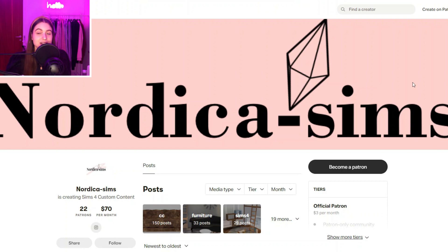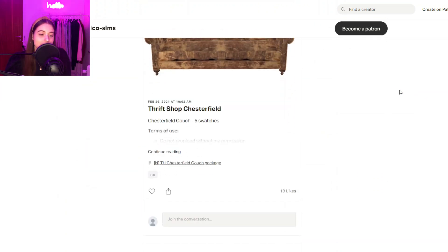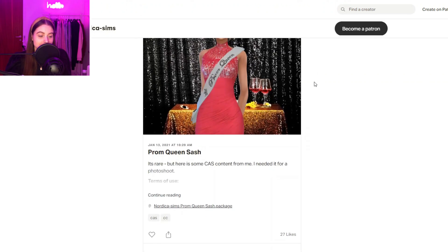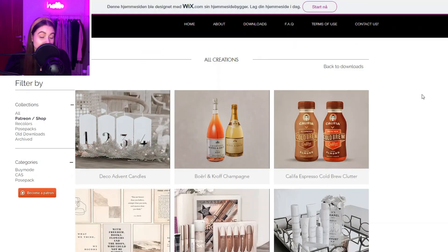Then we have Nordica Sims — another furniture and clutter creator. I love their stuff so much, they make a lot of really cool stuff. I love this dresser right here — definitely should get that. You can get a whole bunch of furniture from them.